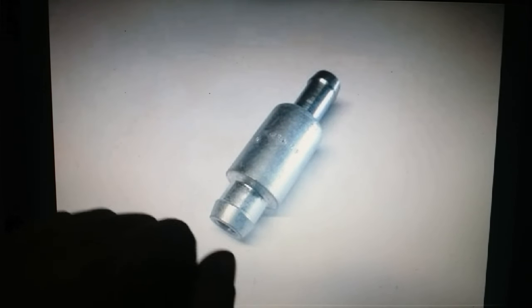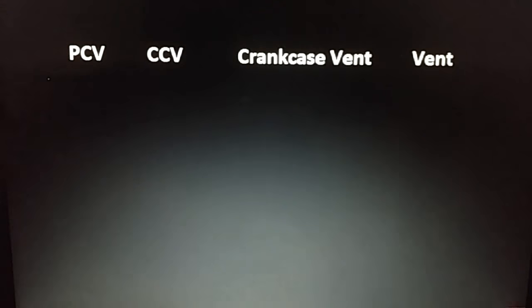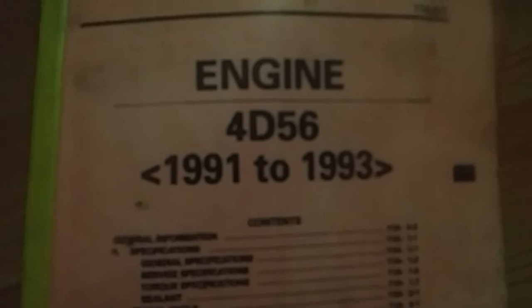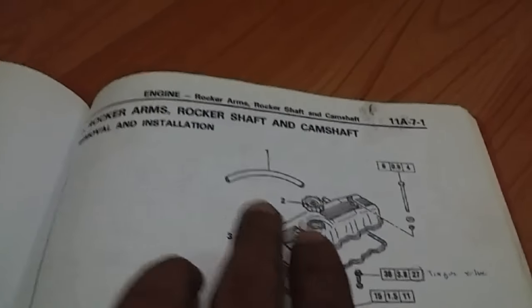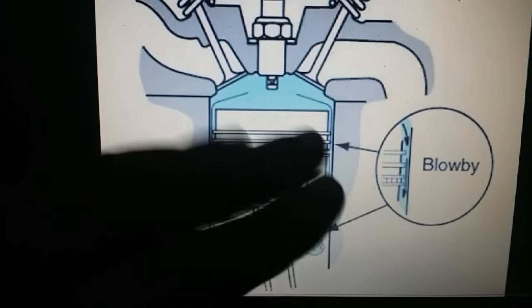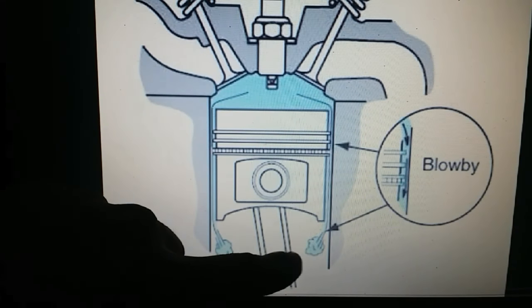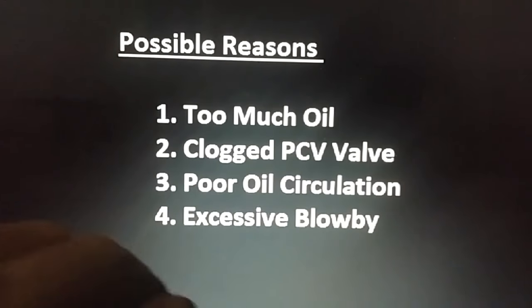At times your PCV valve gets stuck or clogged, and if that happens it can cause blow-by pressure to build up inside the crankcase and push oil out of the dipstick hole. So if you have a gas engine, you might want to check your PCV valve. Regardless of whether you call it a PCV, CCV, crankcase vent, or simply a breather hose — as this 4D56 manual refers to it — they all serve one purpose: to release blow-by pressure.